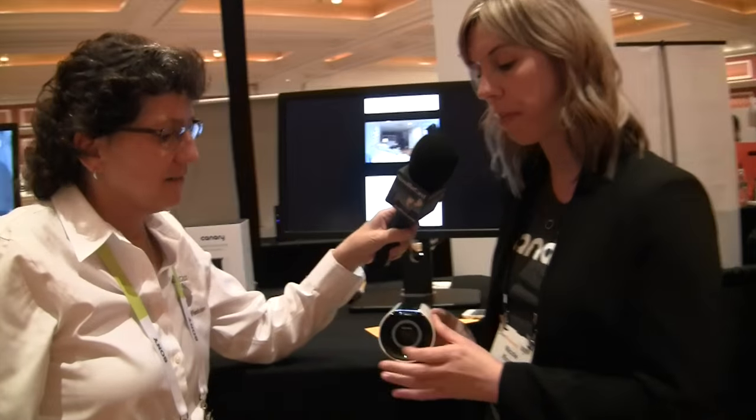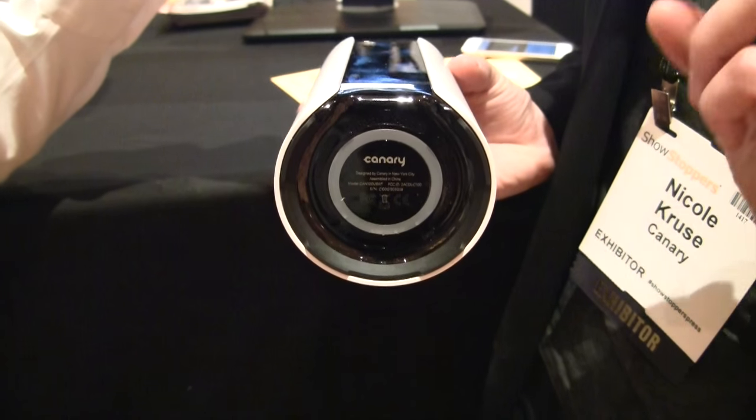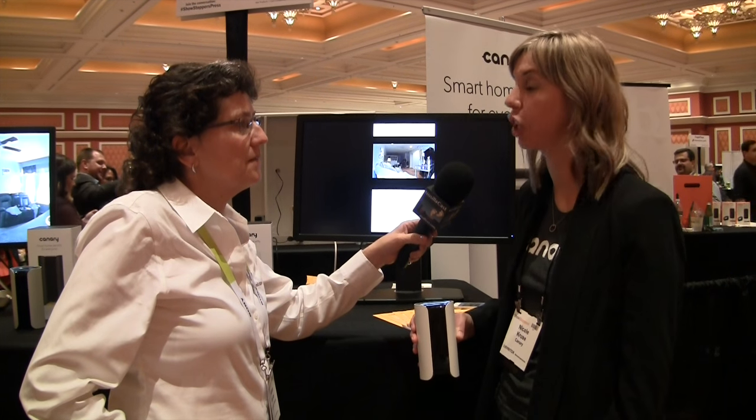In addition, we have what we call our home health technology. At the bottom of the device there are sensors that check air quality, temperature, and humidity. For air quality, it tests ten different gases — including carbon monoxide. We're not technically a carbon monoxide detector, but it is one of the gases combined in the sensor, so it'll give you a general air quality reading for your home.